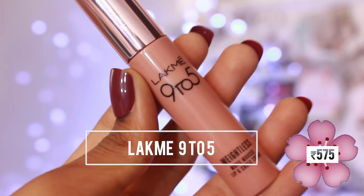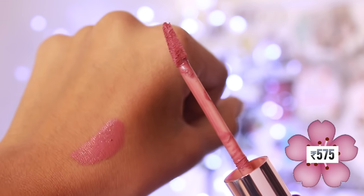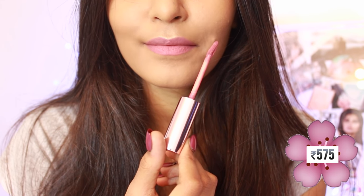Those were my top 5 nude lipsticks under Rs. 400, but I wanted to add a bonus lipstick for y'all. The bonus lipstick is the Lakme 9 to 5 Weightless Matte Mousse Lip and Cheek Color in the shade Blush Velvet. This lipstick is so beautiful and it's a perfect dupe for MAC Mehr. It's a very beautiful pinky nude with a retro matte finish and it stays on for 2-3 hours. This shade is so universal — I've seen a lot of people wearing it and it looks good on almost everybody.